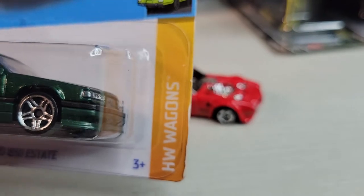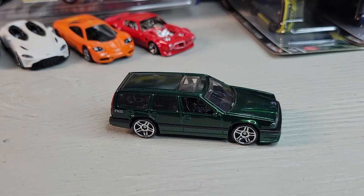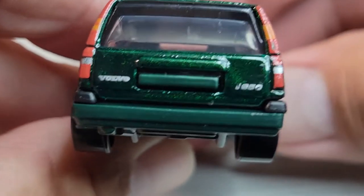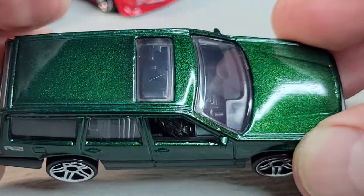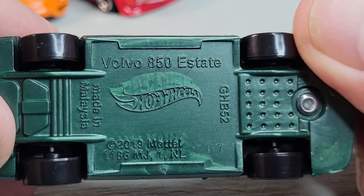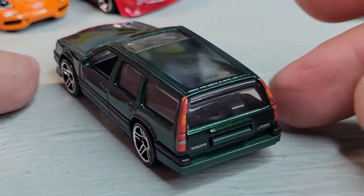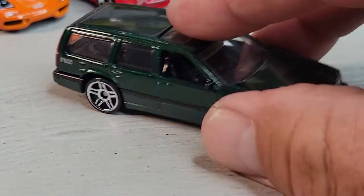Volvo 850 Estate, Hot Wheels Wagons, two out of five. Let's open it. There's the Volvo 850 Estate - another one of the reused rides. Here's the tampo right there. Rear looks awesome, cool paint, right-hand drive. Front deco, cool green paint. There it is, the 850 Estate.